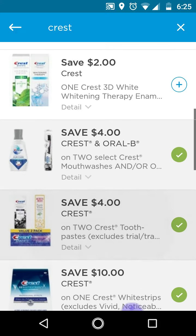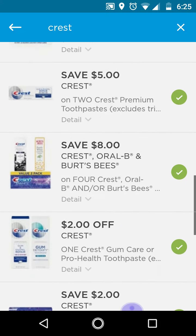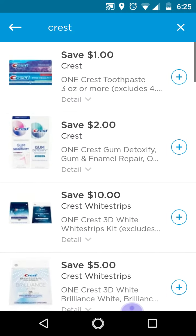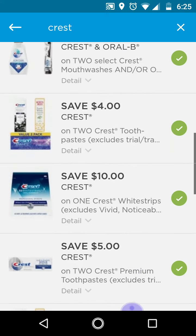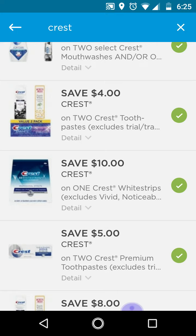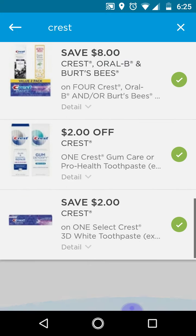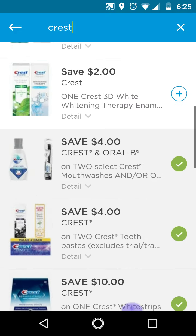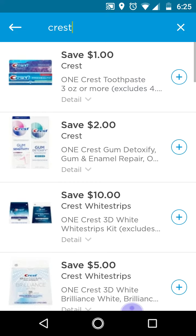Only remove the $8 off 4, and if you have the $1 off Crest toothpaste 3oz or more clipped, remove that one as well. Only have the $4 off 2 toothpaste clipped and the $2 off 1 Crest 3D White toothpaste clipped. And then remove the other ones, or it will interfere with your deal because the lowest value one will come off first.